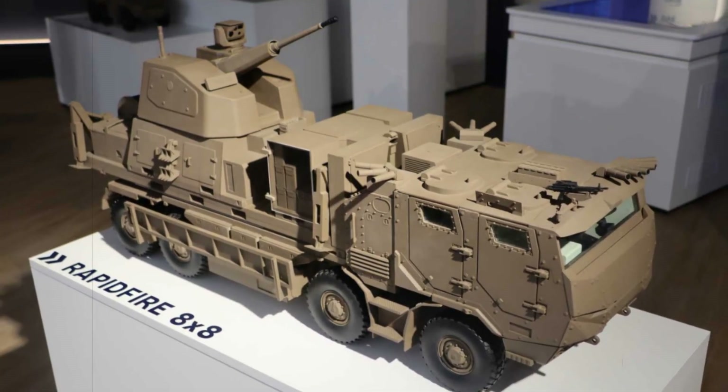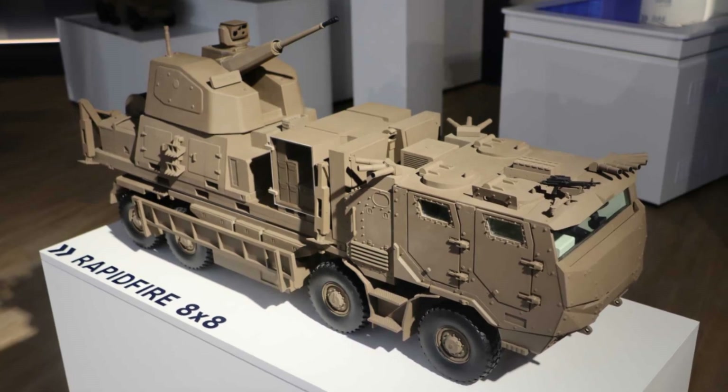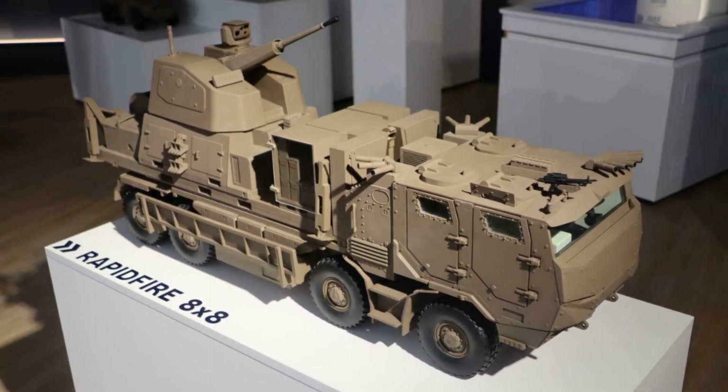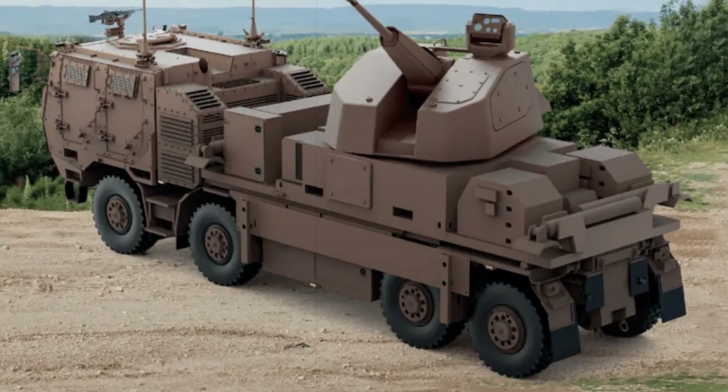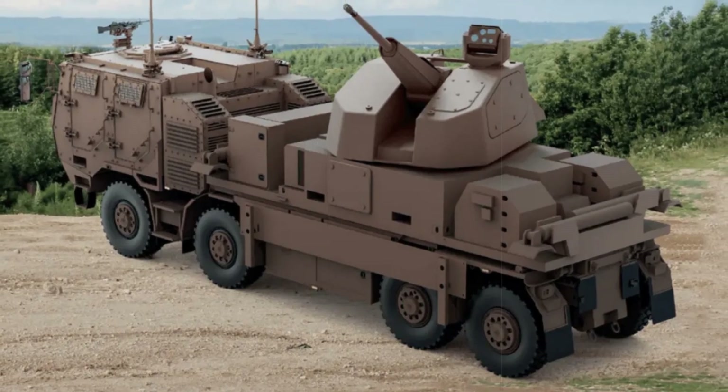An advanced sensor package, including thermal cameras, visual optics, laser rangefinders, and automated tracking, ensures the system remains effective in varied environments and lighting conditions, enabling 24/7 threat engagement and damage assessment.